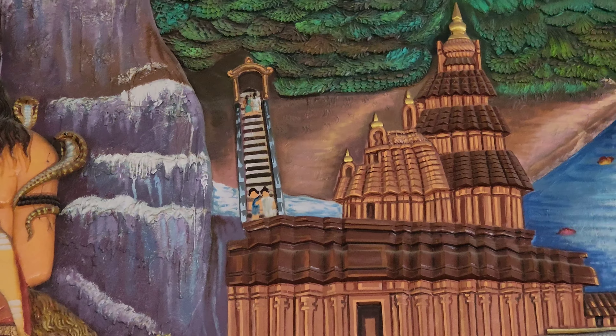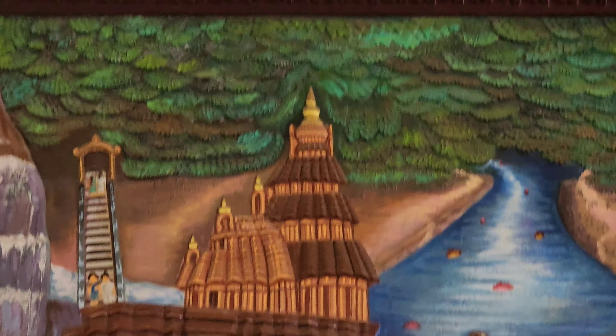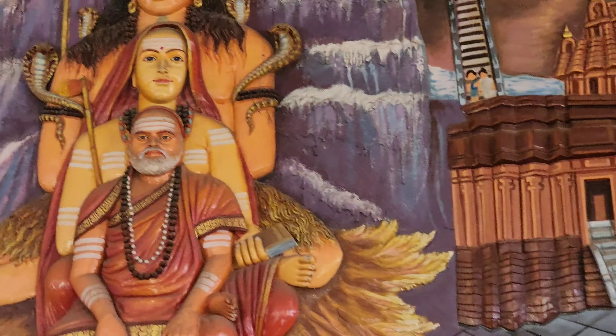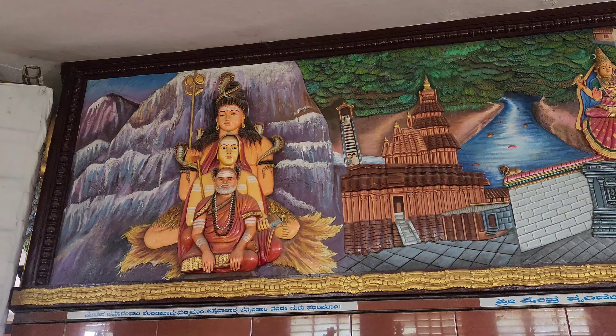There are many beautiful carvings in the temple, including Shanmuga Swami, Kartikeya Swami, and Shivudu. These carvings are so beautiful. There are no entry fees for the temple, so we can visit normally.